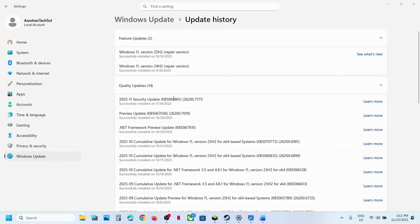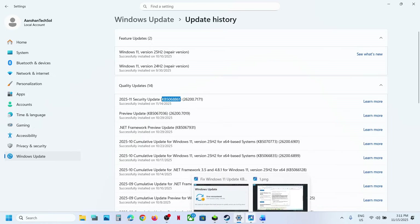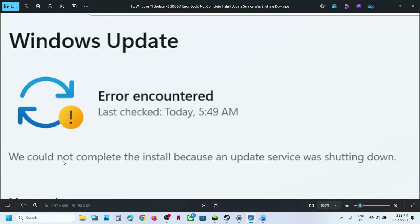Hello guys, welcome to my channel. Today in this video I'm going to show you how to fix when you are unable to install update KB5068861 because of this error: 'We could not complete the install because an update service was shutting down.' So if you are receiving this error, please follow the steps shown in this video.